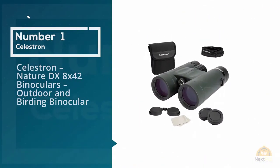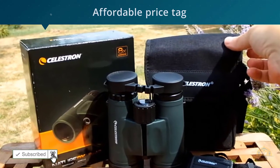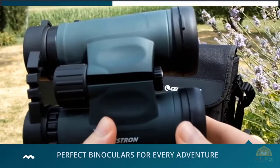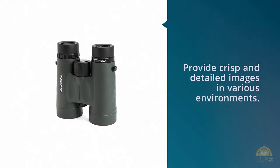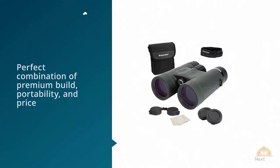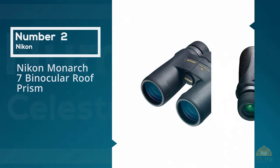Number one, most popular: Celestron Nature DX 8x42 binoculars — outdoor and birding binocular. The compact and user-friendly Celestron Nature DX 8x42 has very solid optics and an affordable price tag that's just right for beginners. As a beginner birder, you're probably not ready to splurge on a more expensive pair, however a cheaper pair could put you at a disadvantage if you spend a lot of time birding. These Celestron binoculars fall somewhere in between. The 8x42 magnification allows you to comfortably see a wide range of birds, with a field of view of 388 feet at 1,000 yards. Bak-4 prisms provide crisp and detailed images in various environments.